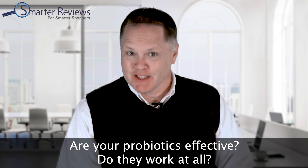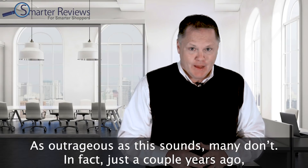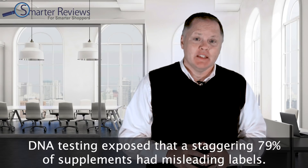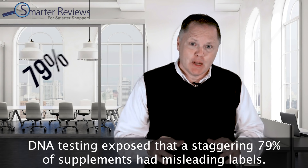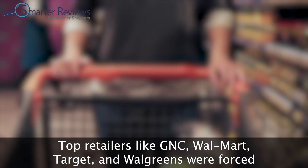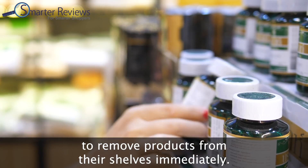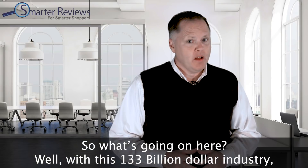Are your probiotics effective? Do they work at all? As outrageous as this sounds, many don't. Just a couple of years ago, DNA testing exposed that a staggering 79% of supplements had misleading labels. Top retailers like GNC, Walmart, Target, and Walgreens were forced to remove products from their shelves immediately.